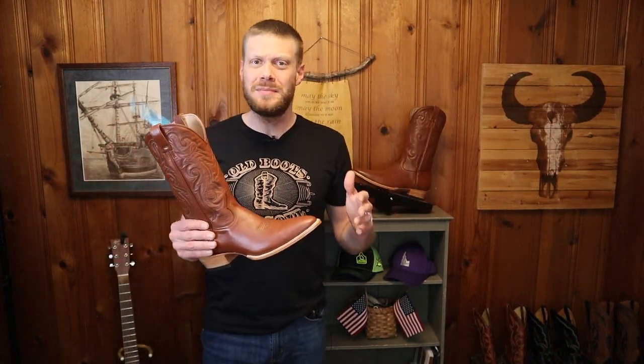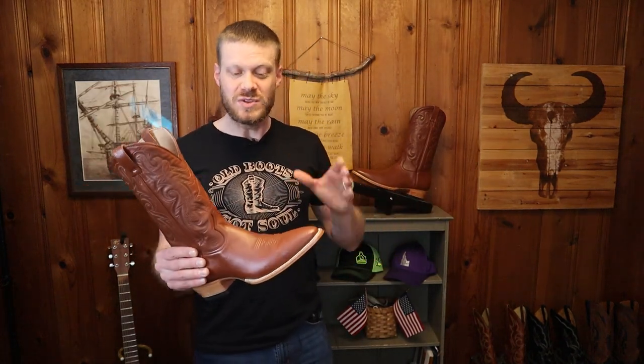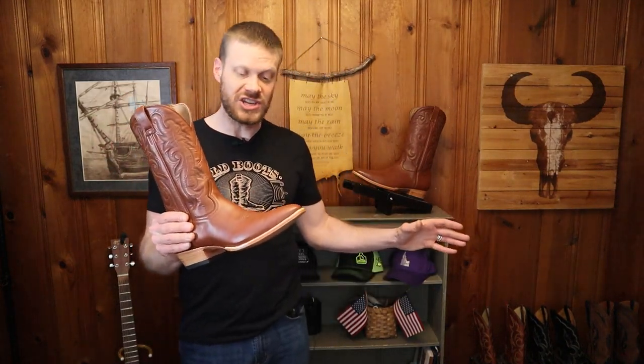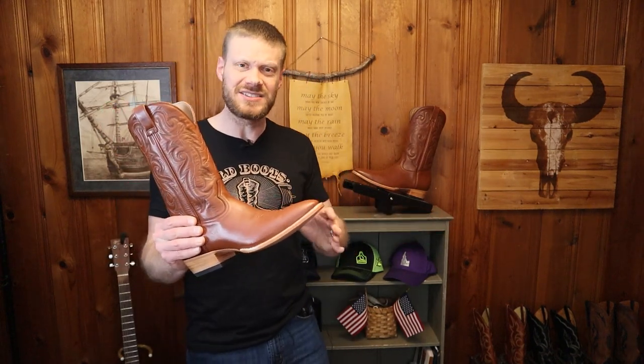I've been reviewing JW Boot Company boots for the past three years, about one video a year, and every time I do it JW Boot Company makes their boots just a little bit better. But this time, owner Blake Baker has gone out of his way to seriously step up his game with a signature line, and this one is built completely different from the other JW Boot Company boots of old. I'm really looking forward to breaking down the details of this boot, and you know where we start — always with the rundown.